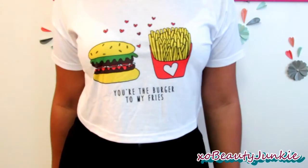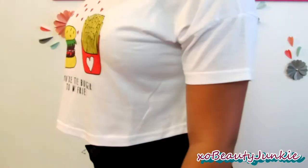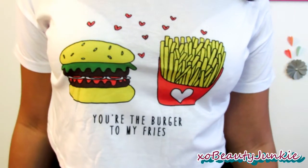The last shirt from there is another white shirt. It just has french fries and a hamburger on it. This symbolizes me and my husband because I love french fries — I'm obsessed with french fries — and my husband loves hamburgers. It also has these cute little hearts and at the bottom it says 'you're the burger to my fries.' I just thought that was so cute and had to get it.